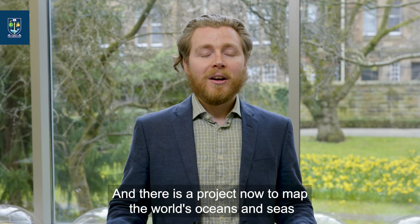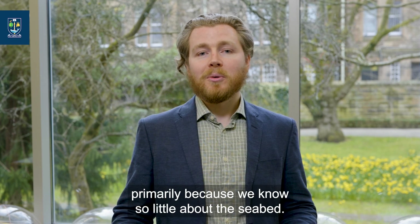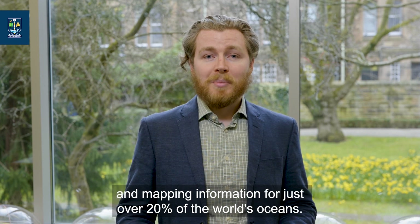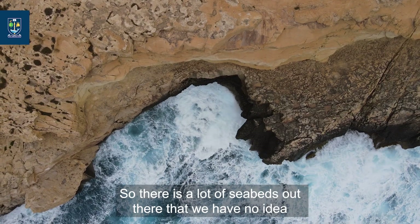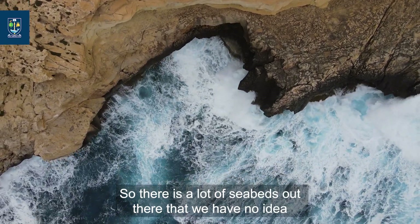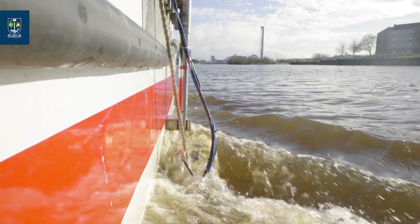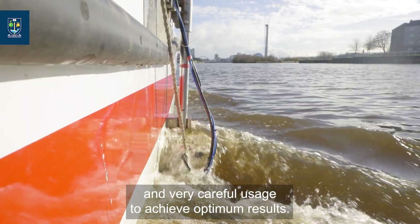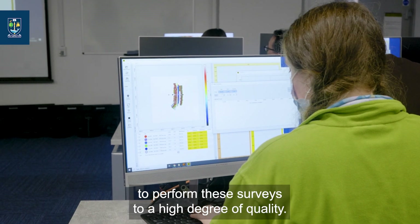There is a project now to map the world's oceans and seas, primarily because we know so little about the seabed. It is estimated that we have high quality seabed data and mapping information for just over 20% of the world's oceans, so there is a lot of seabed out there that we have no idea what it looks like or what's there. Multi-beam sensors are extremely useful, however they do require expert calibration and very careful usage to achieve optimum results. On the land and hydrographic surveying course, you will learn about the calibrations and processing required to perform these surveys to a high degree of quality.